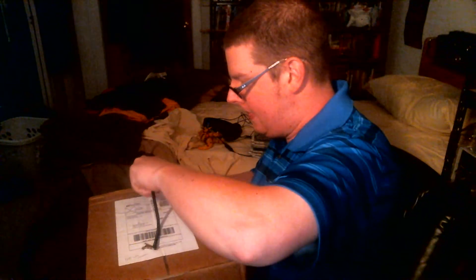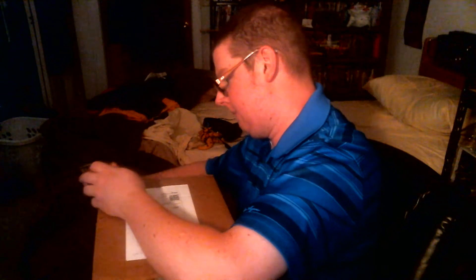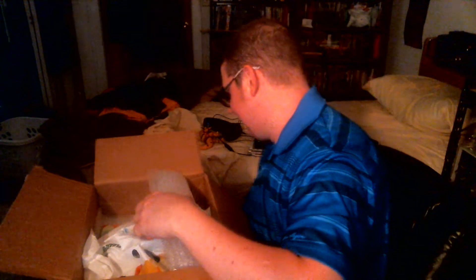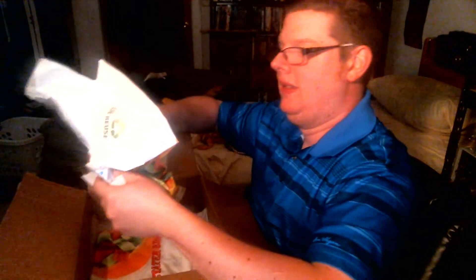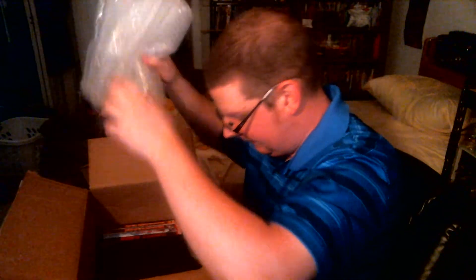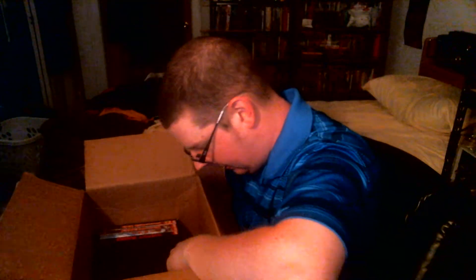On to the second box, which is bigger. The reason for that is because there's DVDs in here. Okay, let's open this up. Oh, these are so much fun! This one's packed really good.